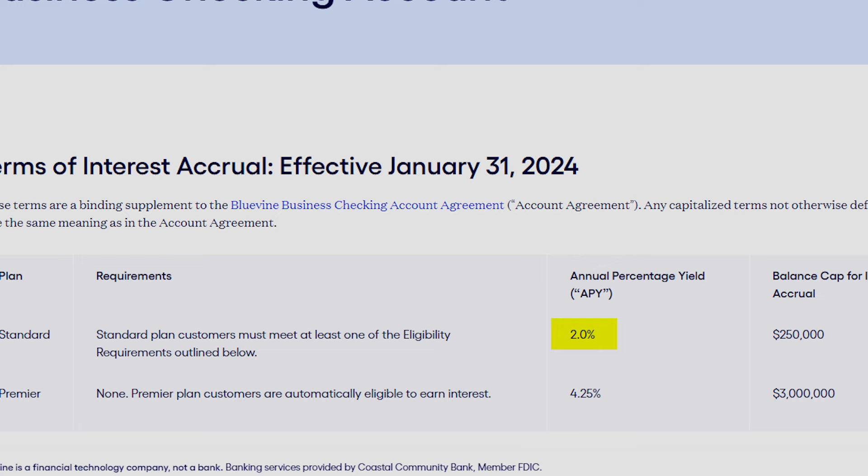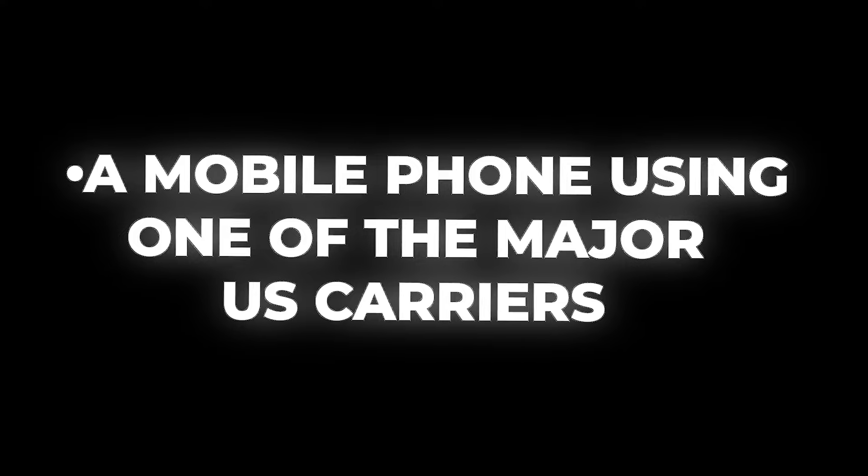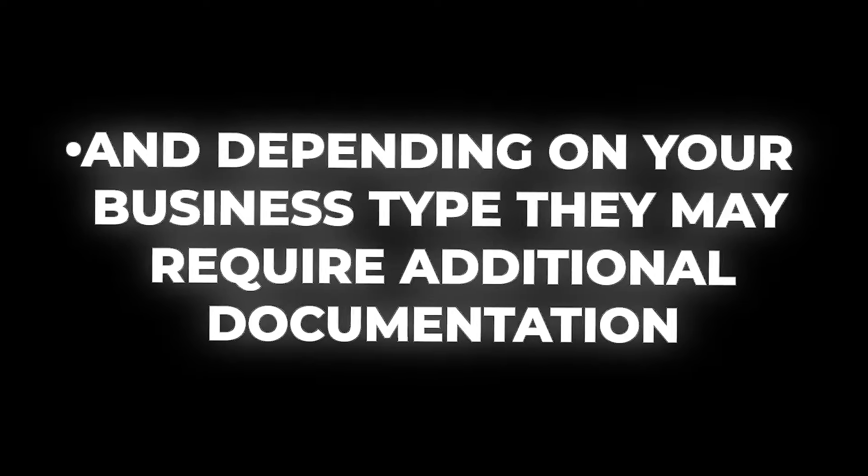Bluevine is the only account on my list that gives you the ability to earn interest — you can earn 2% APY on balances up to and including $250,000 if you meet a monthly activity goal. Bluevine also gives you up to five subaccounts with dedicated account numbers to help with budgeting, and you can set up automatic transfer rules to manage money movement between your main account and subaccounts. To open a Bluevine account, you'll need a government-issued photo ID or passport, a mobile phone using one of the major U.S. carriers, a social security number, a U.S. address, and all applicants must be at least 18 years old.